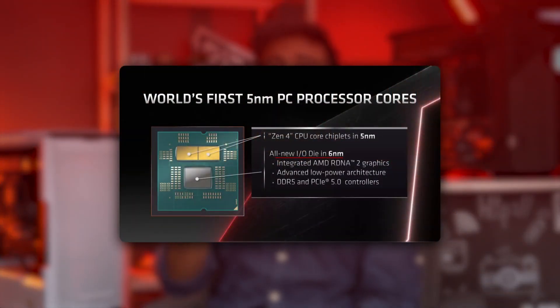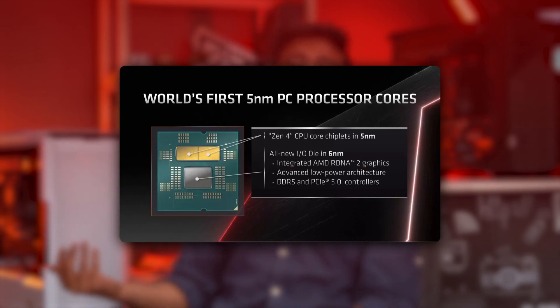The world's first 5nm desktop processor for PCs has finally been launched, built on the Zen 4 microarchitecture, with an all-new 6nm IOD die featuring integrated RDNA2 graphics. All SKUs will probably have RDNA2 graphics, so AMD is kind of going the Intel route. By making an LGA socket board, they are definitely doing the Intel route over here.